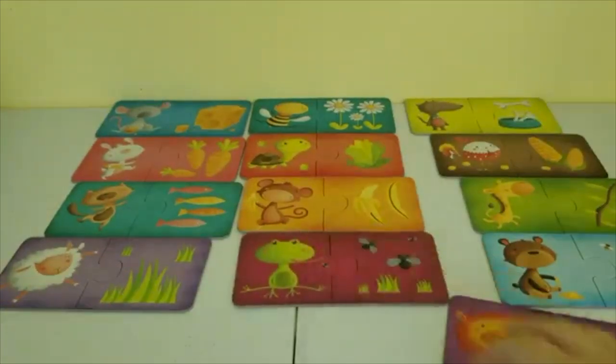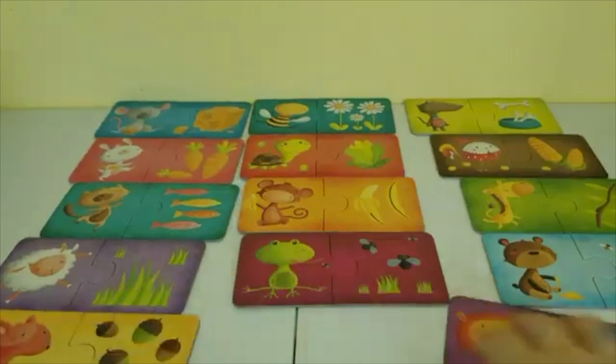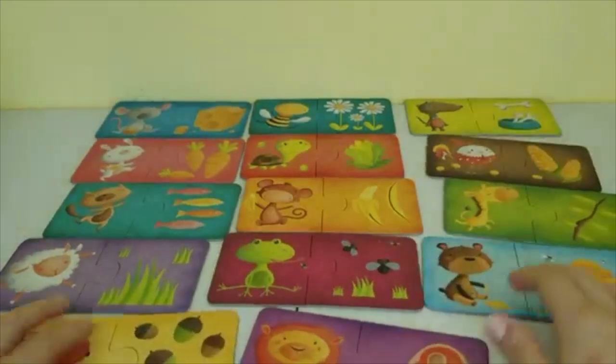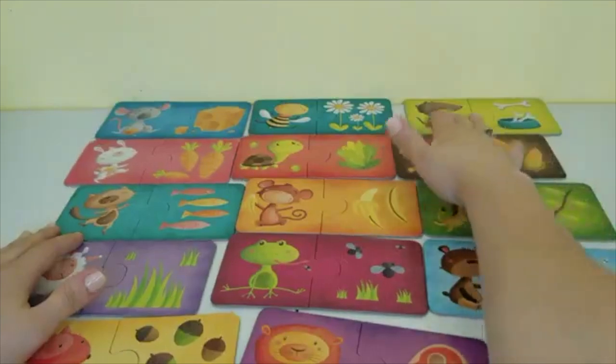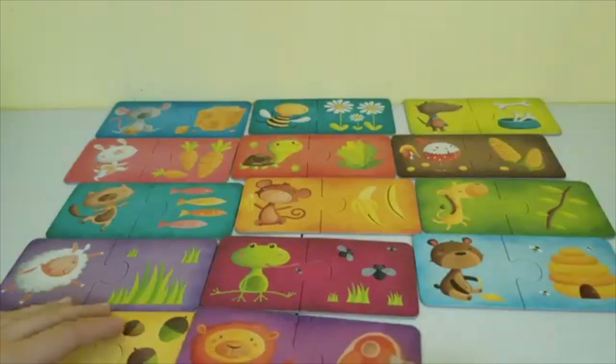It looks like we've completed all our puzzles. Now we can put them all close together and go through them once more to see what each animal loves to eat.